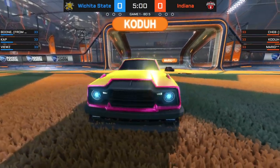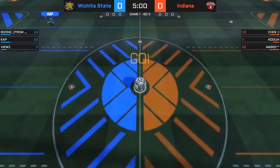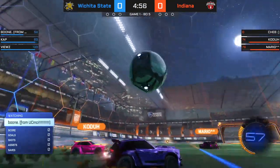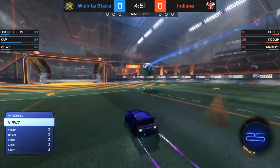This time, Indiana taking on Wichita State — a team that started today in the lower bracket. Time to narrow down the top 12 to the top 8. Indiana in their more traditional orange.